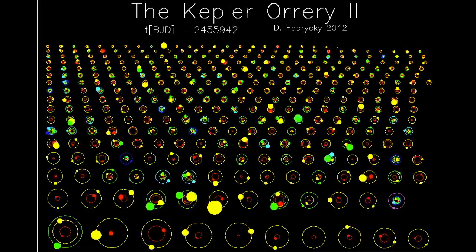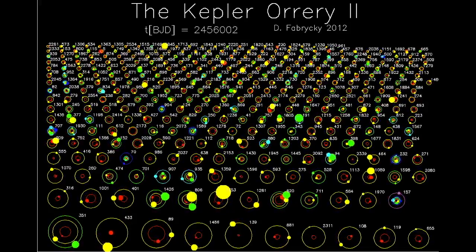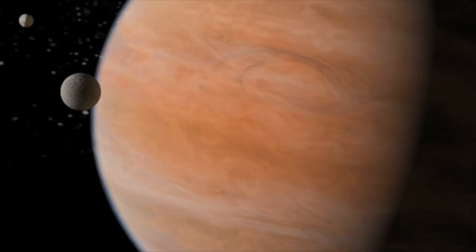Exoplanets range in size from small, rocky worlds like ours to bodies that are more like stars than planets — huge, titanic gas giants, many times the size of our Jupiter.